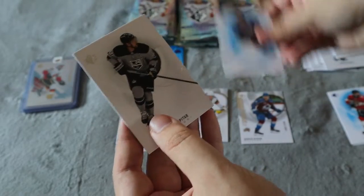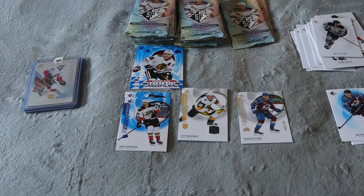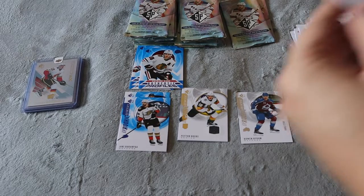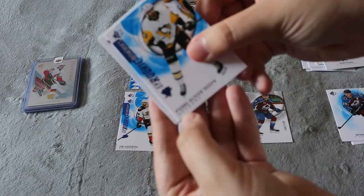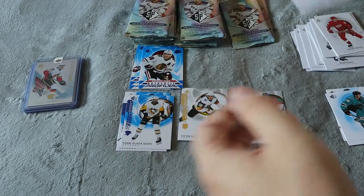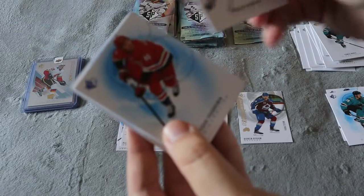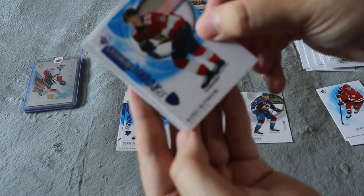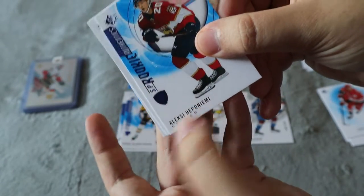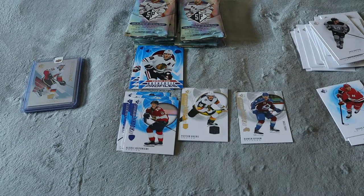Really cool blue base and Corey Perry — I might even eventually have a complete set of this blue base. Base, base, base, Pierre-Olivier Joseph rookie — I don't have that one yet — blue base of Hertl, and then a regular base of Hertl. Base, base, blue base, another SP rookie — I always butcher the rookies' names.